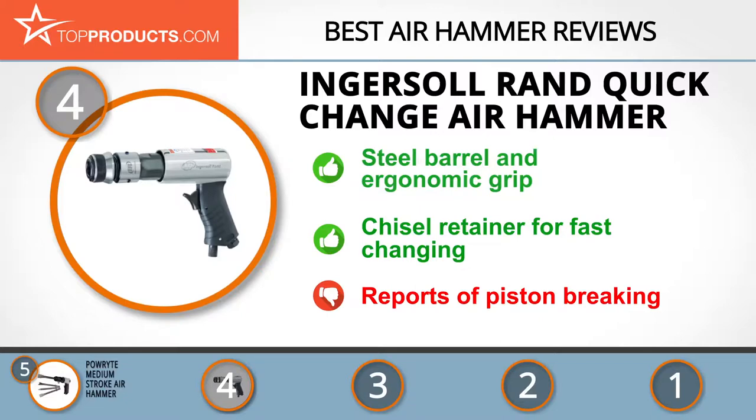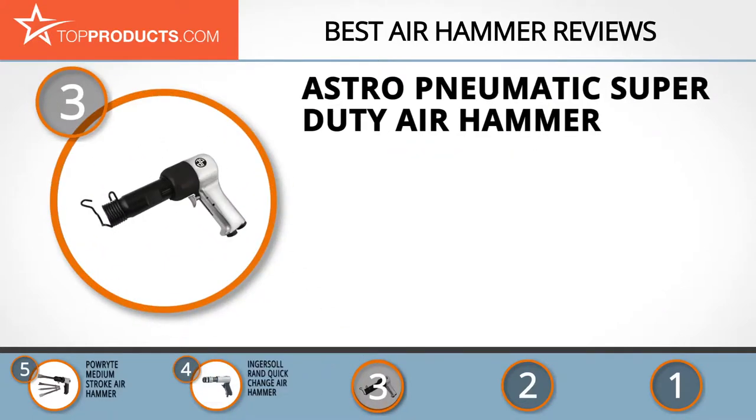The next product on our list was chosen because it is a great choice for people who are looking for an air hammer with lots of bells and whistles. At number three we have the Astro Pneumatic super duty air hammer. Astro Pneumatic opened 40 years ago and since then it has been led by three generations of the Fisher family.